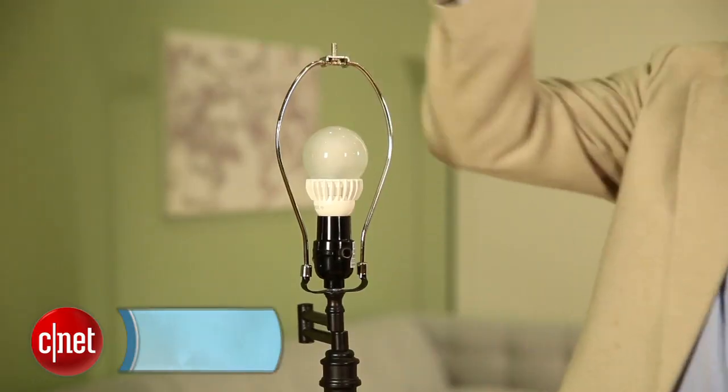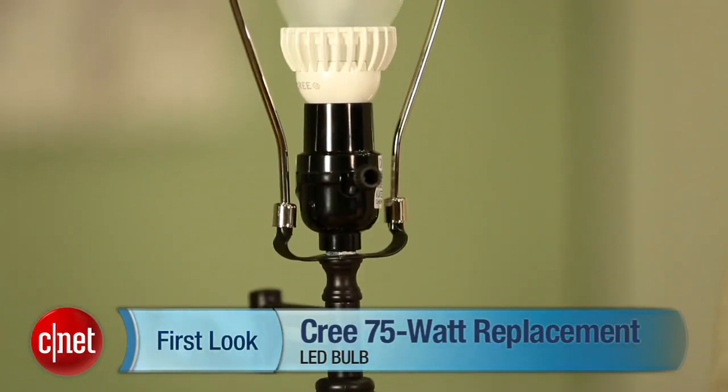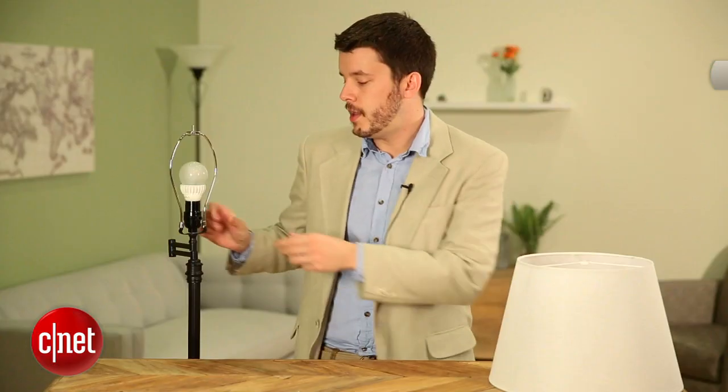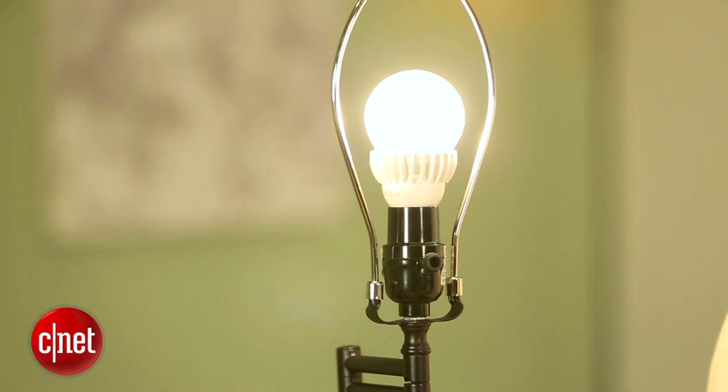Here it is right here in this lamp. You can see it looks just like the old Cree bulbs, but this one is a lot brighter. It's got 1100 lumens as opposed to 800 lumens in the 60 watt replacement Cree bulb. If you turn it on, you can see that it's quite bright — it puts out a lot of light. It's good for filling your room and enough light for a lot of residential uses.